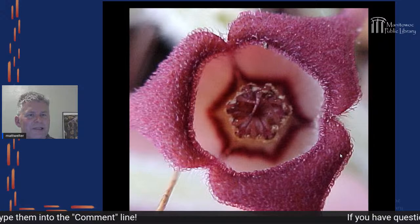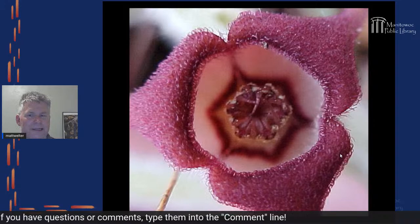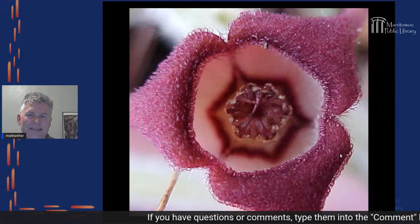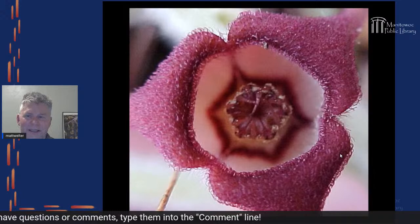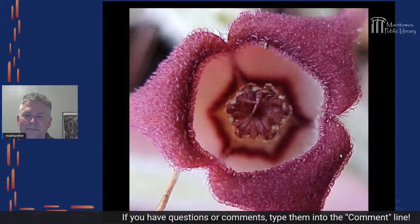This is wild ginger — one of the strangest flowers I've seen in Wisconsin. From a close-up perspective the flower is only about an inch in width, maybe even less. It's also amazing that it flowers in the spring, and the reason it's colored the way it is — like dead meat — is to attract flies.